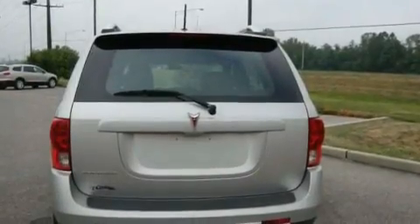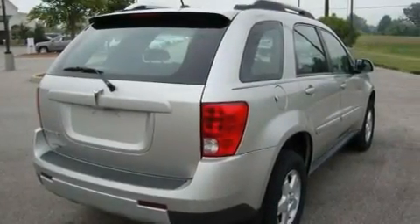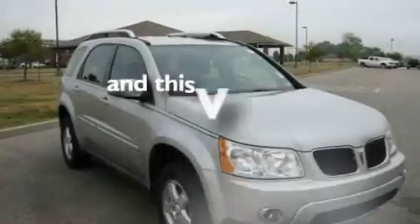Its top features include a split-folding rear seat, full-power accessories, a rear window defroster, a CD player, a multi-link rear suspension, four-wheel independent suspension, alloy wheels, a low-tire pressure indicator, a keyless entry system, and this vehicle has fewer than 48,000 miles on the odometer.